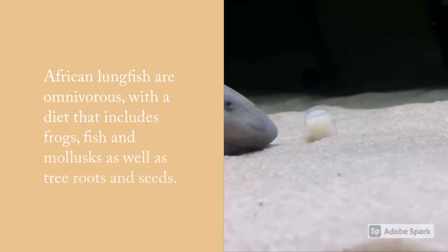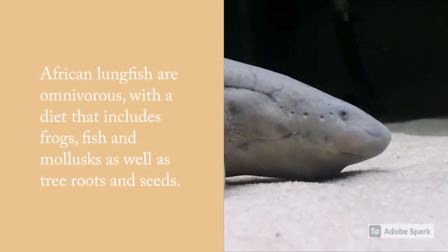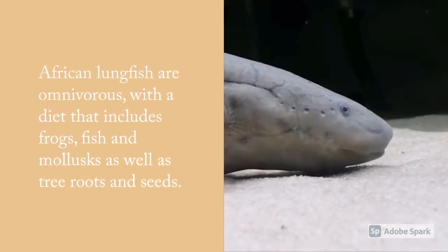African Lungfish are omnivorous, with a diet that includes frogs, fish and mollusks, as well as tree roots and seeds.